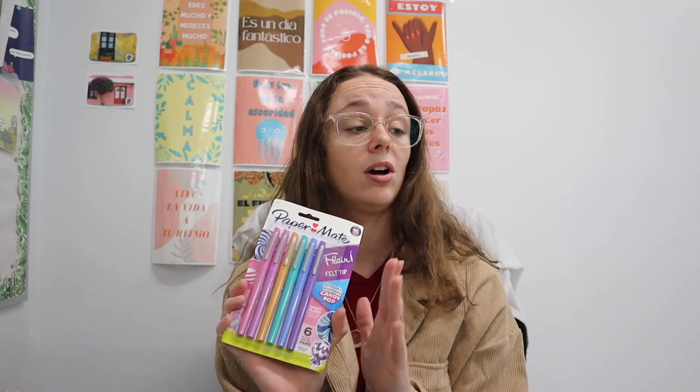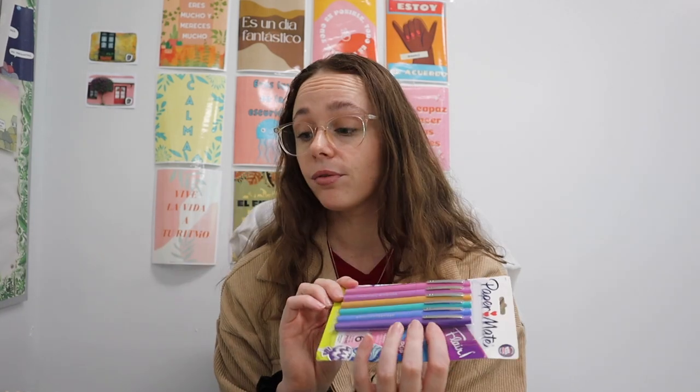One of my favorite items that I buy for myself every single year are these Paper Mate Flare pens. These are incredible — I go through about two packs a year just because I'm always using them. They're honestly just the best pens ever, and that's why I keep buying them. I have this cute little candy pop pack that I will use in the next school year.